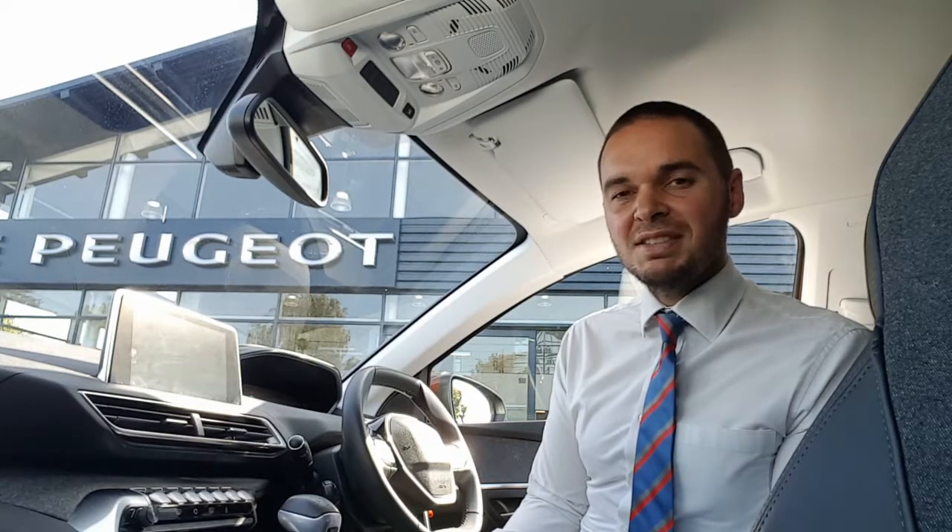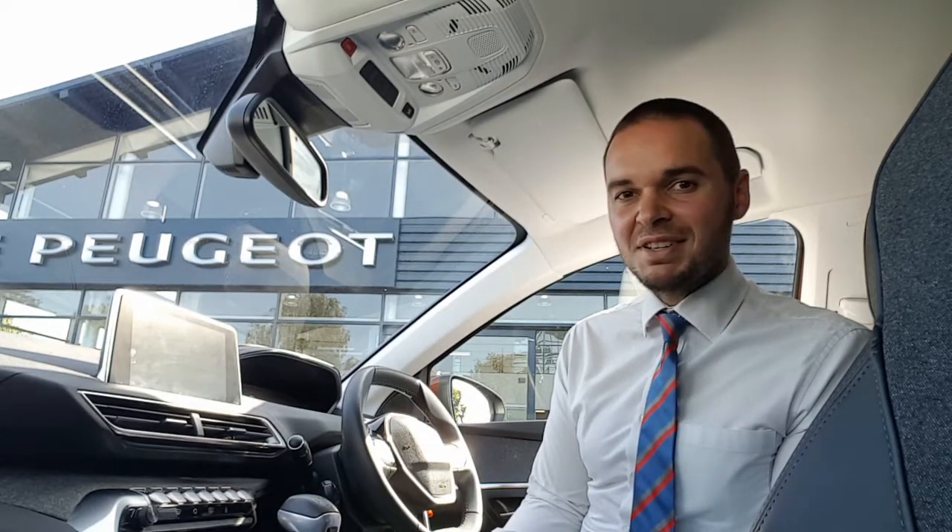This car comes with 18-inch alloy wheels, there's tinted gray windows, front parking sensors with a 180-degree color reversing camera, and inside the car you've got a half-leather interior.